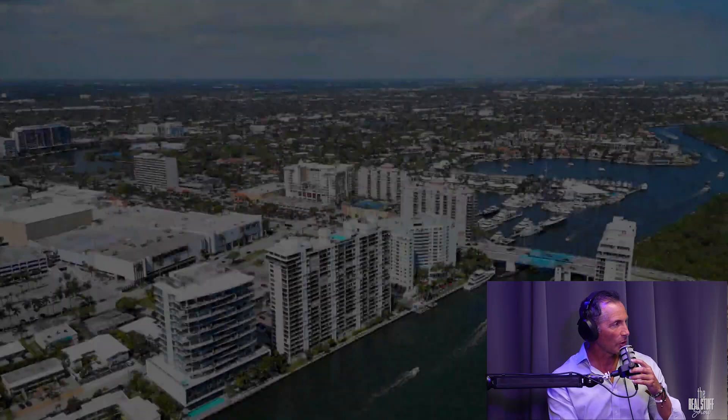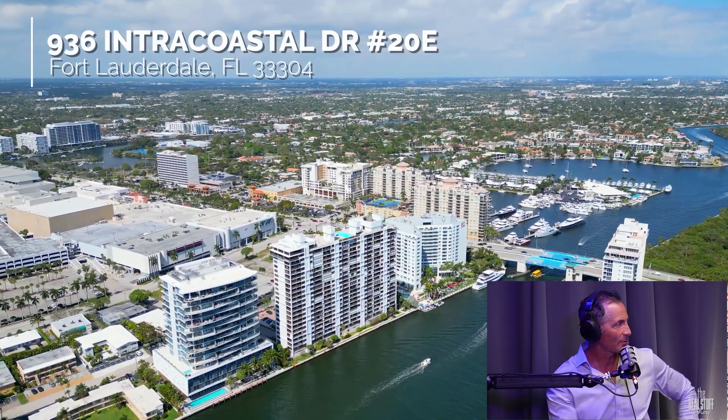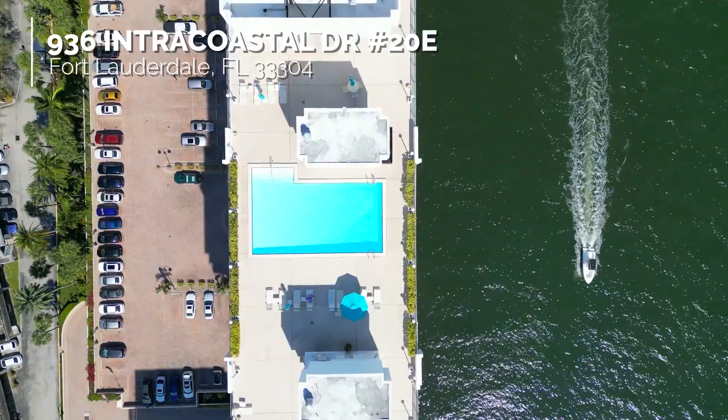This is so new that I haven't even seen it yet, so you're seeing it. Let's see if the internet will allow this. I love this building too. It's called the Corinthian. The Corinthian is nestled right behind the Galleria Mall.